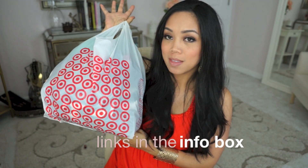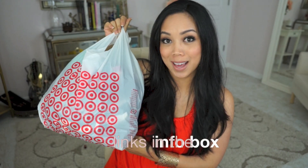Hi guys! I am back with a quick spring clothing haul. I went to Forever 21 and also did some shopping at Target — both in-store and online, because there were a few things I couldn't find in the store that they had online.